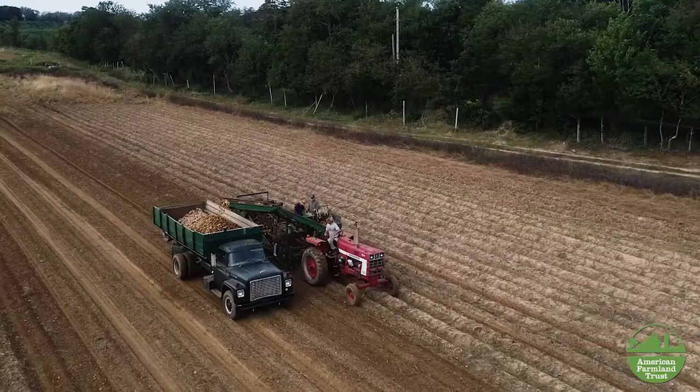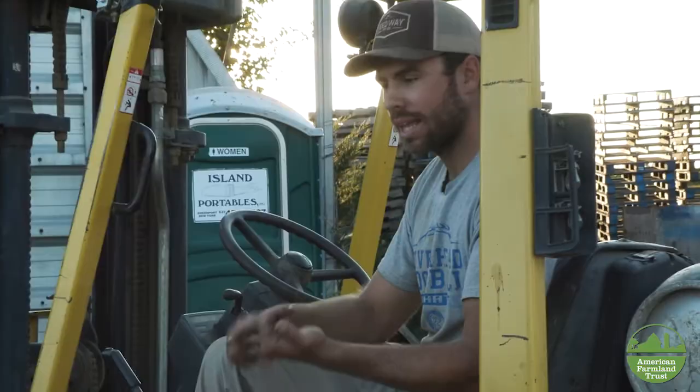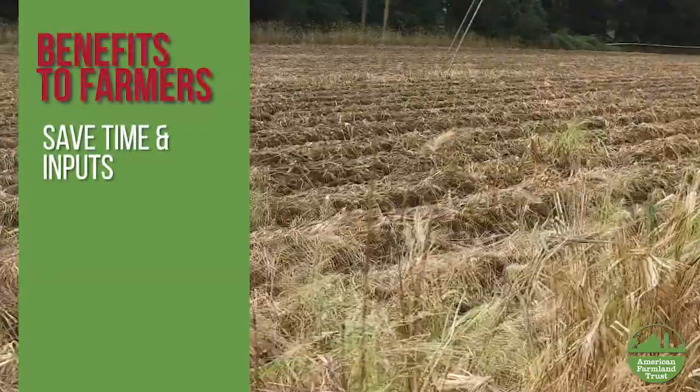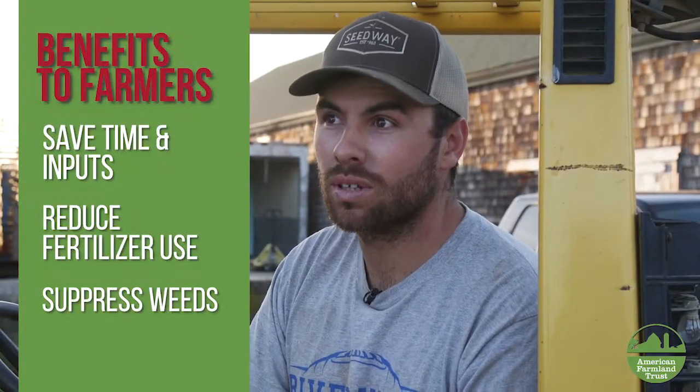Cover crops down the road are going to save us on inputs. For us, it's hard to realize up front — you think this might cost us a little more. But down the road, less fertilizers, suppressed weeds — that's going to save us money. That's really huge. It's something we didn't realize for a long, long time.